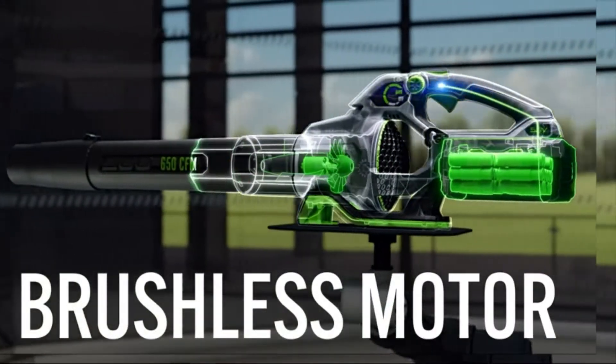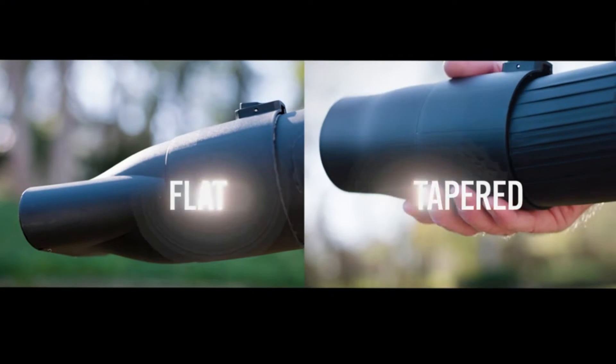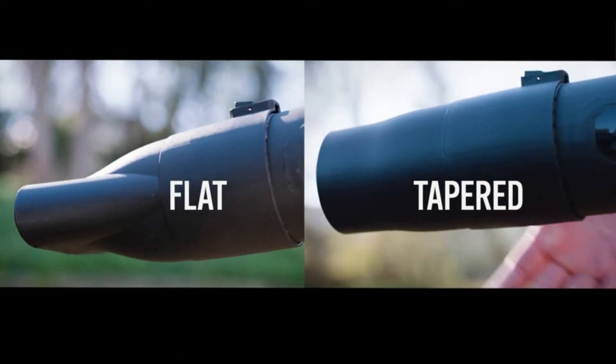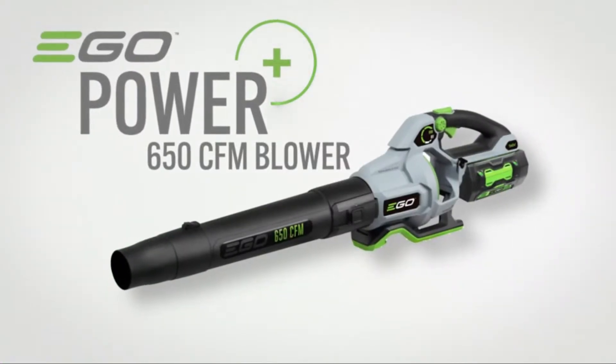Designed with a high-efficiency brushless motor and a variable speed control that allows you to dial in the power for the job at hand, its two included nozzles — flat and tapered — give you everything you need to take full control of your yard. Experience power beyond belief with the EGO Power Plus 650 CFM blower.